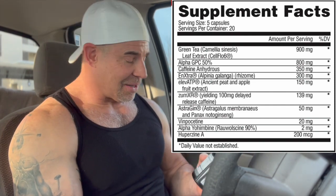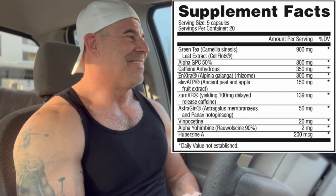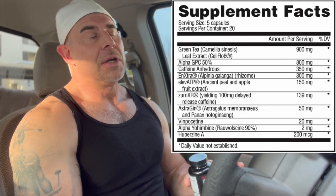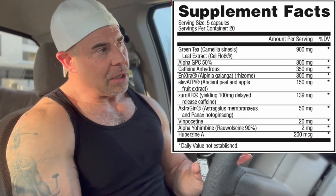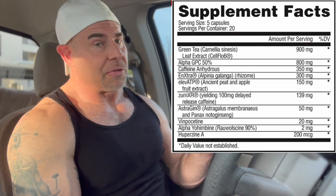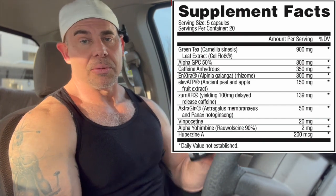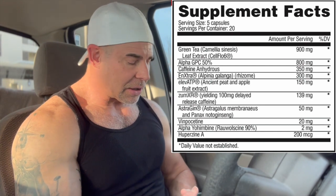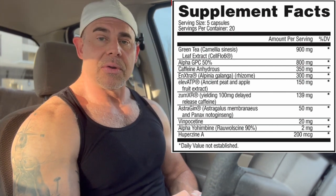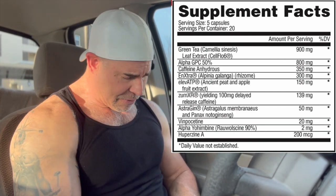Next we've got Alpha GPC 50 at 800 milligrams — efficaciously beyond the standard dose. The 600mg mark is where studies were done on endurance and growth hormone release to build muscle and stay lean. It also has a nootropic, cognitive focus effect — it's a choline source that turns into acetylcholine in the body, helping with muscle contractions, memory, and focus. 800 milligrams is a solid dose. Then we've got Caffeine Anhydrous at 350 milligrams — an adenosine blocker that takes away grogginess and helps with contractions via calcium release.